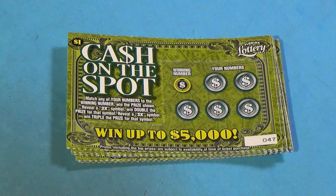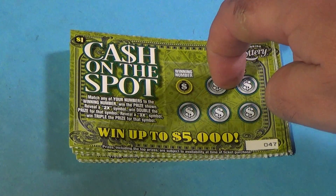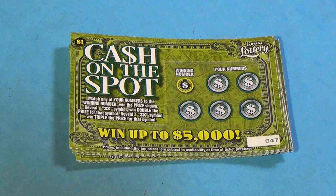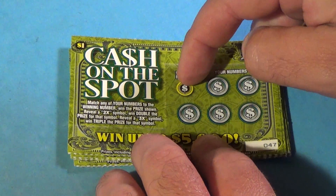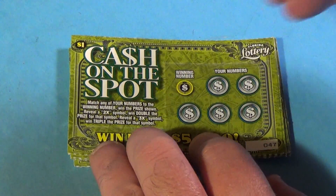Scratchers on Saturday, and I'm doing $20 worth of tickets here. We'll start with ten of these $1 Cash on the Spot tickets. To win, you match the winning number or get a 2x or 3x.